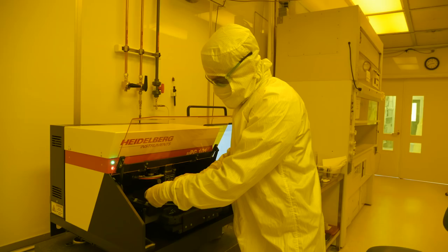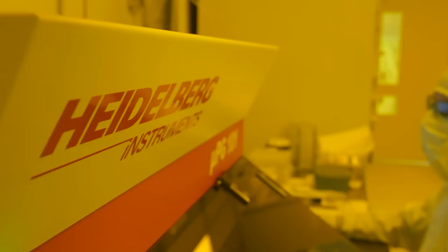The Heidelberg direct write system gives us the ability throughout the RTNN and all three universities to actually create hard photo masks in-house. We buy mask plates that are already coated with the photo material and the chrome, write the masks in-house that day, develop them, etch them, and we can have a working photo mask the same day instead of sending it out to a commercial company.